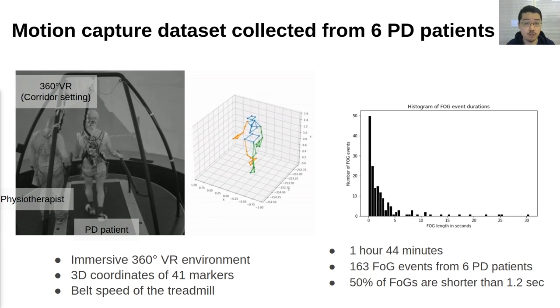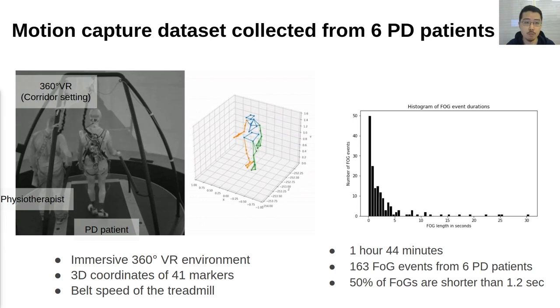Many events are very short, with 50% of them being shorter than 1.2 seconds.